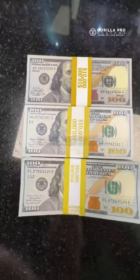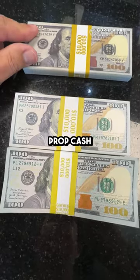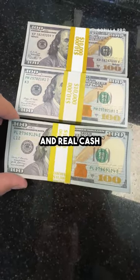Hey guys, we're going to talk about prop cash, or Hollywood money, whatever you want to call it. We're going to talk about good prop cash, great prop cash, and real cash.